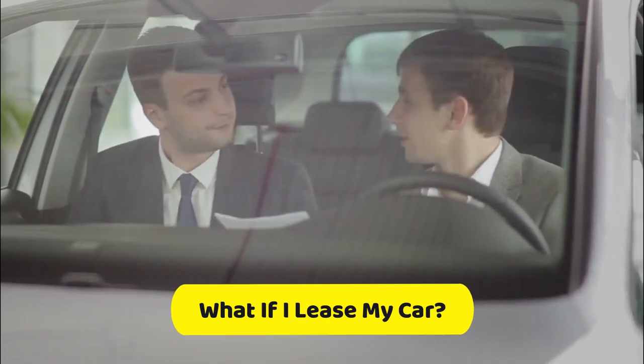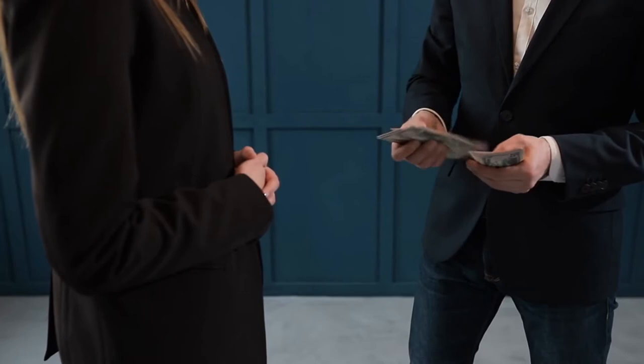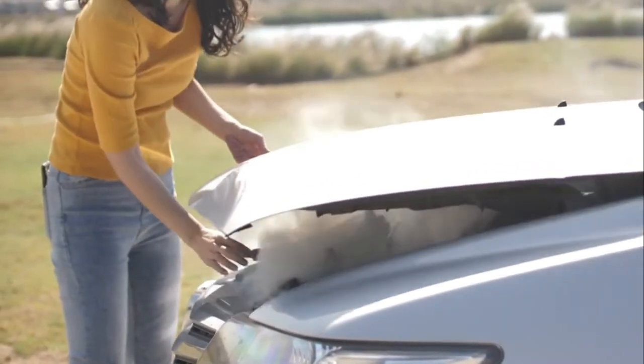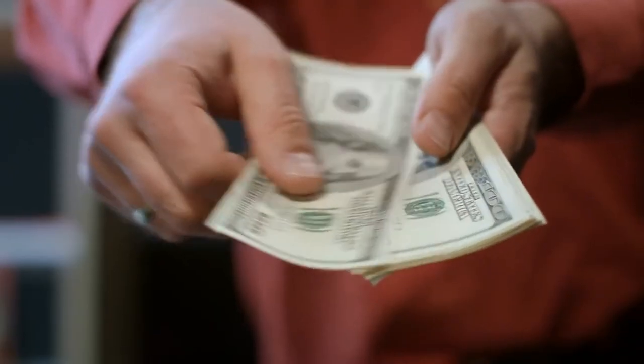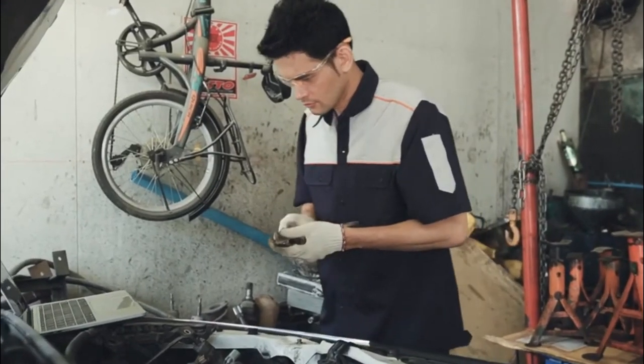If you are leasing the car, you are responsible to pay for all the repairs. One of the worst things your diesel car cannot resist is firing up its engine as well as misfueling. In this case, you may need to spend thousands of dollars on replacing and fixing the fuel system and diesel engine.